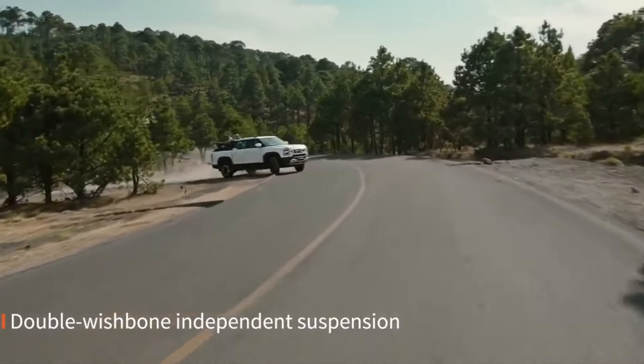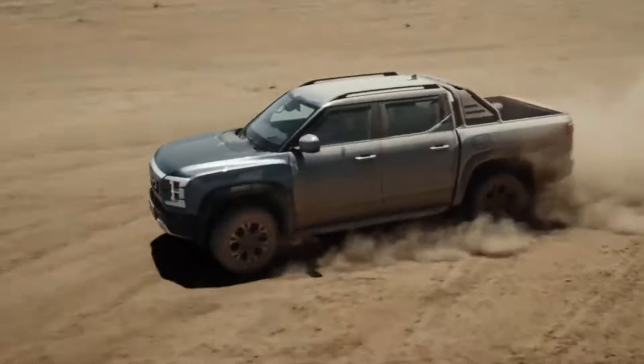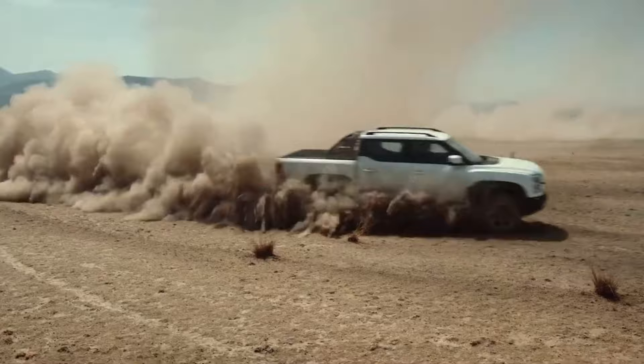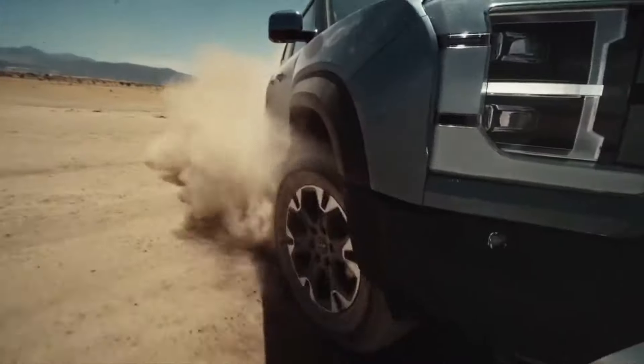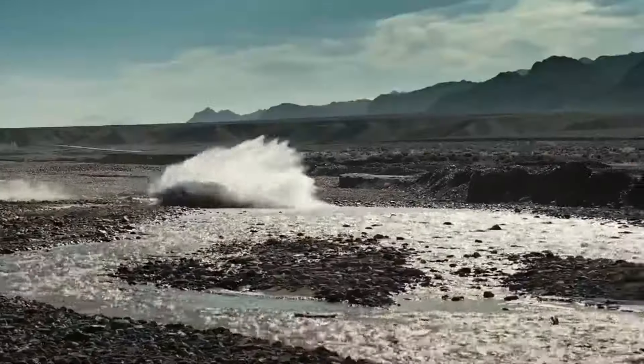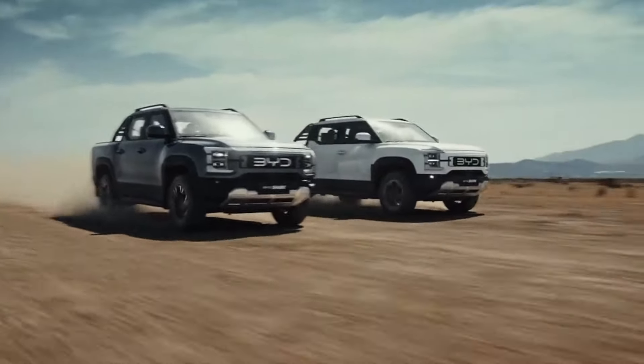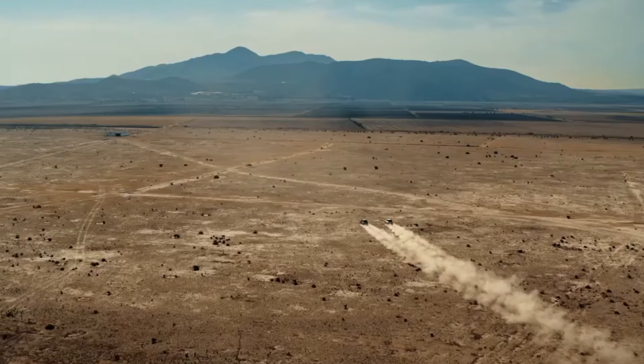The Shark is equipped with the advanced DiSIS electric-powered suspension system. This intelligent suspension adapts to changing road conditions in real time, providing a smooth and stable ride whether you're climbing rocks or cruising down a bumpy trail. Visibility is key in off-roading, and the Shark delivers with its 540-degree panoramic image system.